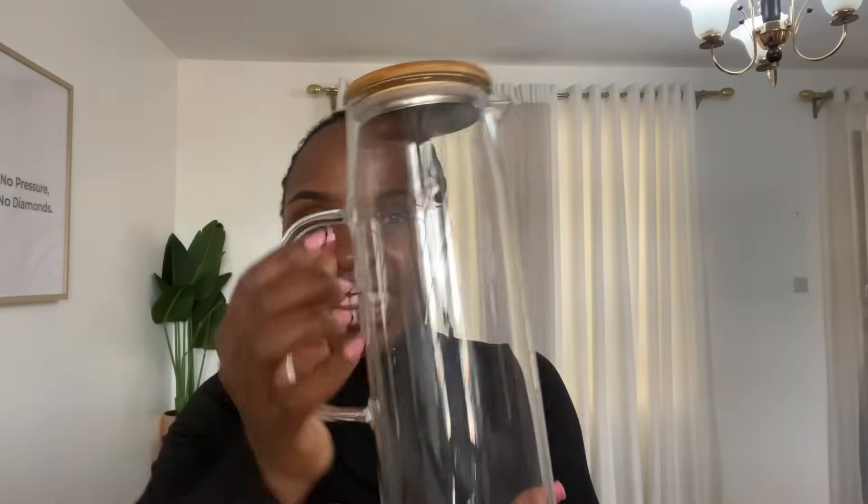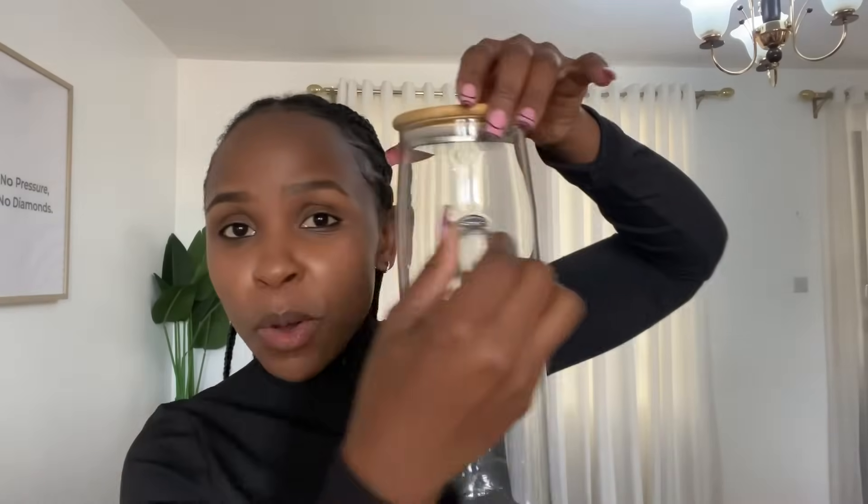The next item is a clear glass jug — I had already opened it due to excitement. I love these jugs because I needed them for prepping detox juices and storing them in the fridge. It's airtight, it comes with a wooden lid for the aesthetics, and it has the same handle style as the mug which makes it look really nice. It's 1.5 liters — quite big.